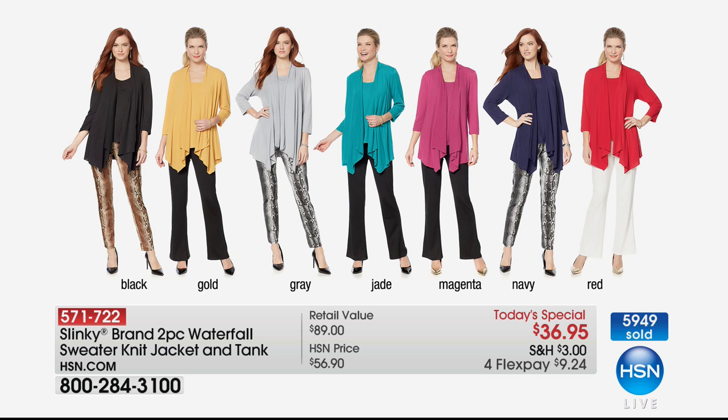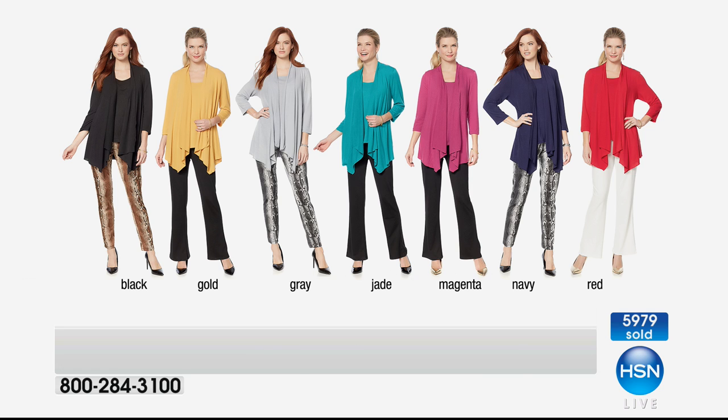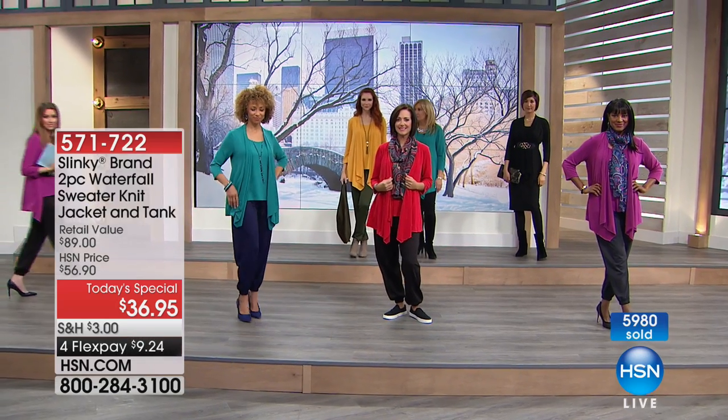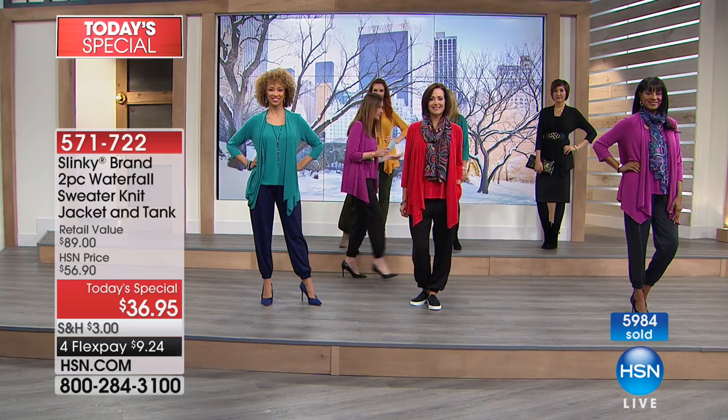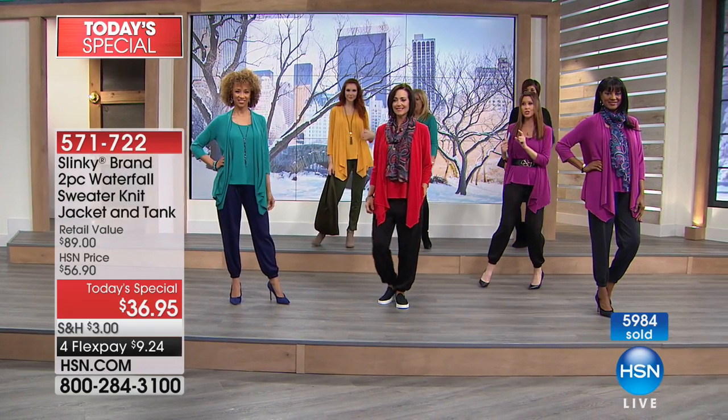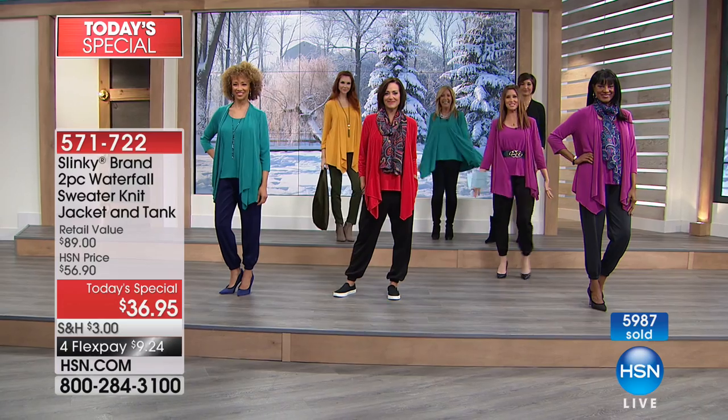Classic black, which everybody should be grabbing. Look at all these beautiful colors — they'll match any bottom that you have. The gold is more than halfway sold out, so that's definitely going to be the first to go. Beautiful dove gray, that jade turquoise — gorgeous on everybody. Magenta, one of the hot colors for next year, so you're going to see this everywhere. Navy — a perfect mix-and-match color. Red, that gorgeous, perfect lipstick red. $9.24 to get it home. Must have. We also have the belts for $19, scarves for $19, and the harem pants at $32.